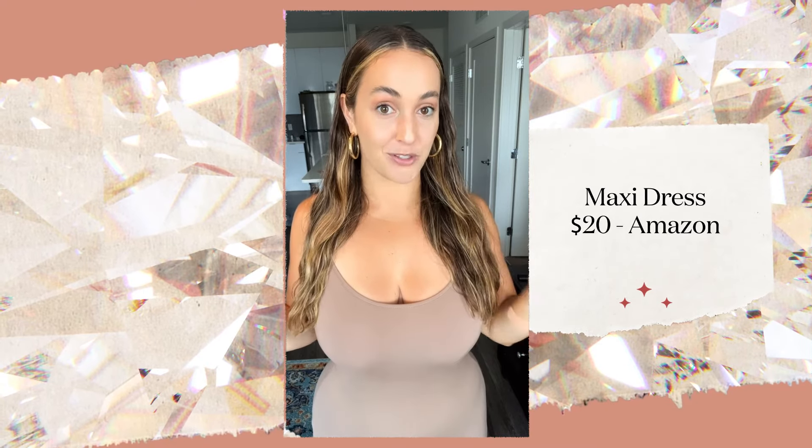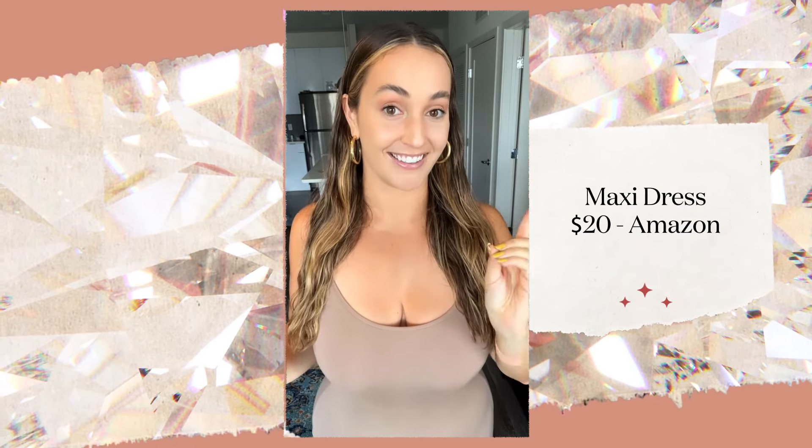This is a dupe for the Skims maxi dress, which is literally always sold out online. But I heard a lot of people talking about this being a good dupe — it has that same buttery soft material and it's actually available. It's $20 on Amazon and it's in stock. You don't have to watch the Skims website over and over to get this.